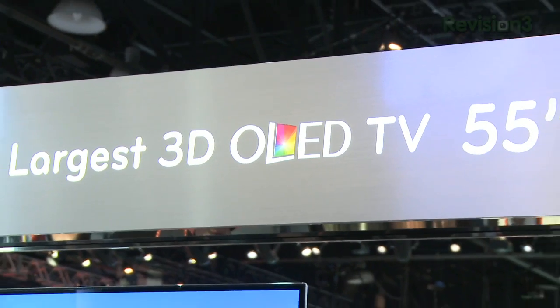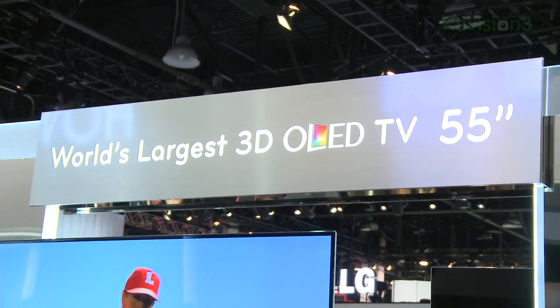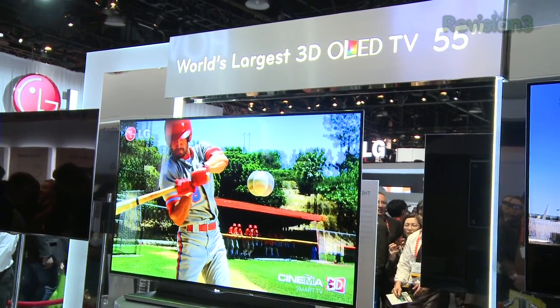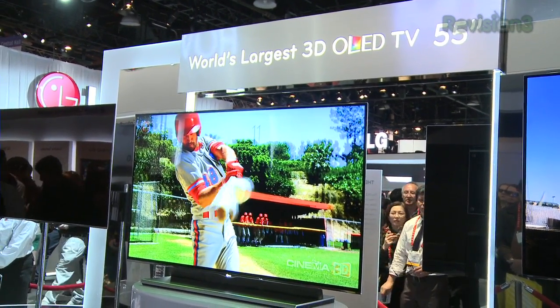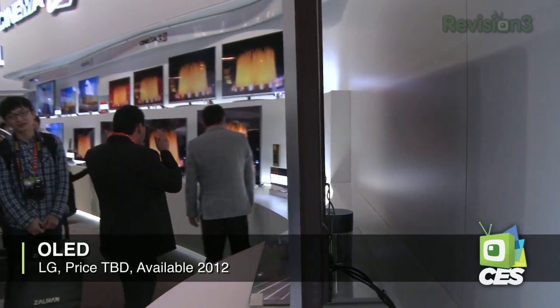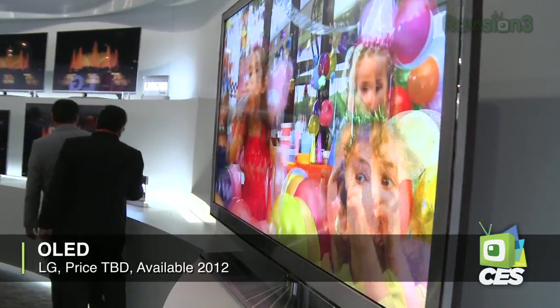LG and Samsung are basically in a war over their new OLED technology — that's Organic Light Emitting Diode. These ultra-thin, ultra-bright and crisp panels are pretty amazing to look at. LG's technology actually incorporates four color subpixels: the traditional red, blue and green, as well as a white subchannel that gives you extra brightness, which is important for good 3D quality.